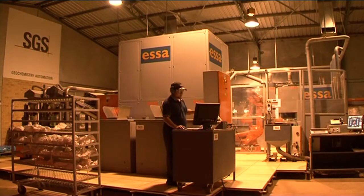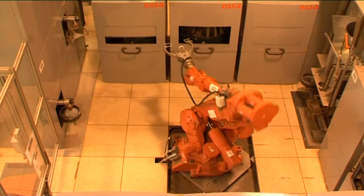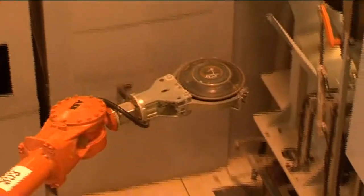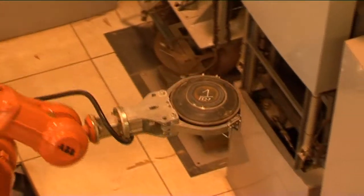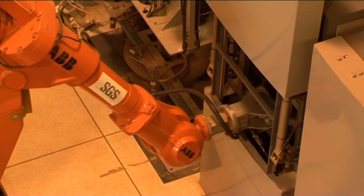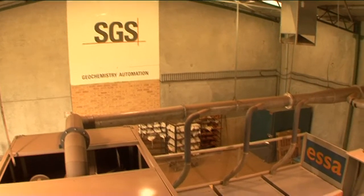ESA and FLS Automation have developed the next generation of automated sample preparation systems. This video demonstrates a single cell crushing and pulverizing system set up for factory acceptance testing by SGS Mineral Services.